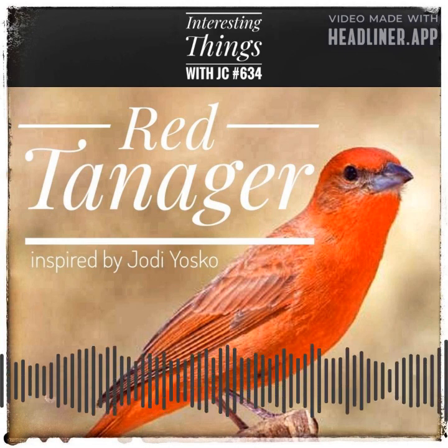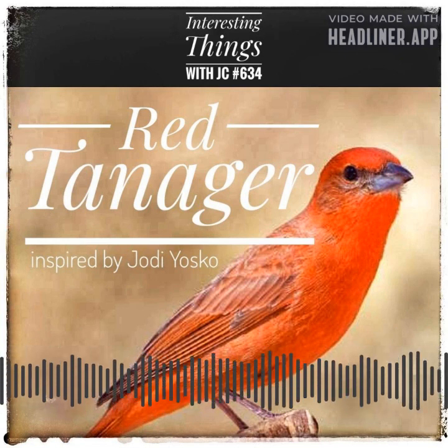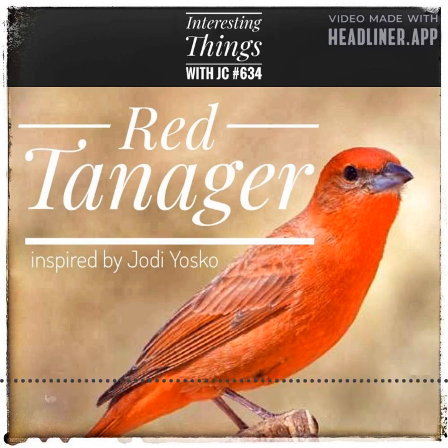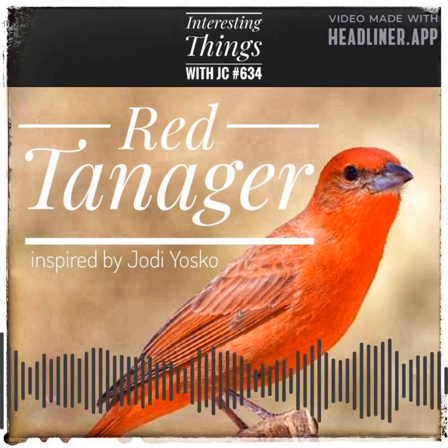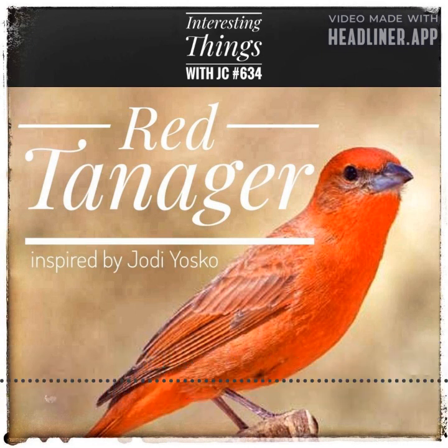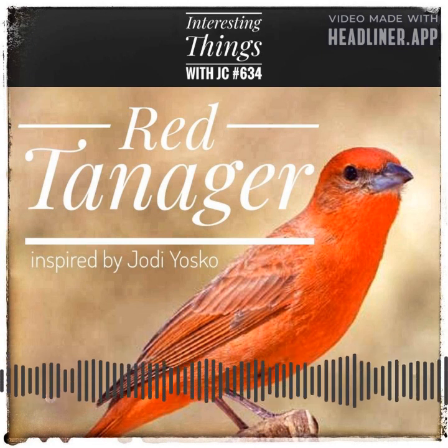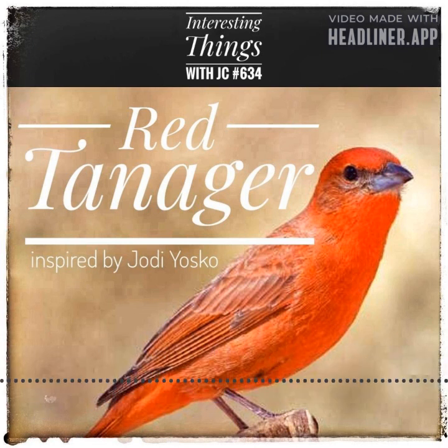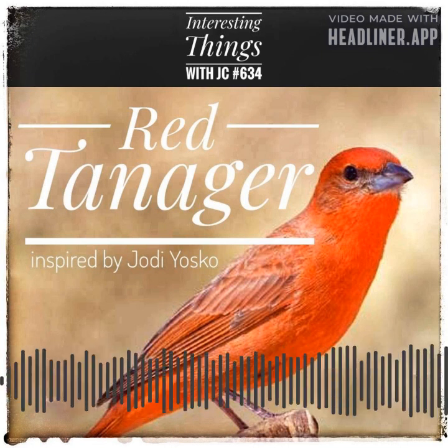Linnaeus' Systema Naturae was a seminal work that established and standardized naming systems for plants and animals, allowing scientists to communicate and study the natural world more effectively. His system of binomial nomenclature is still used by scientists worldwide to this day, making his contributions to taxonomy invaluable.